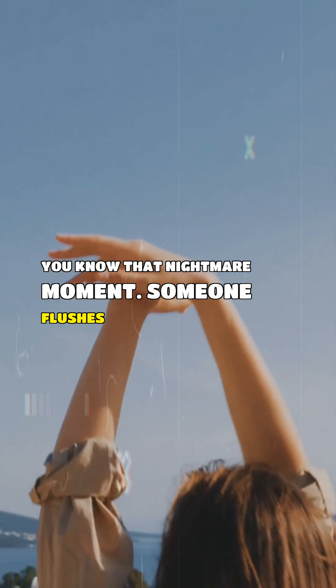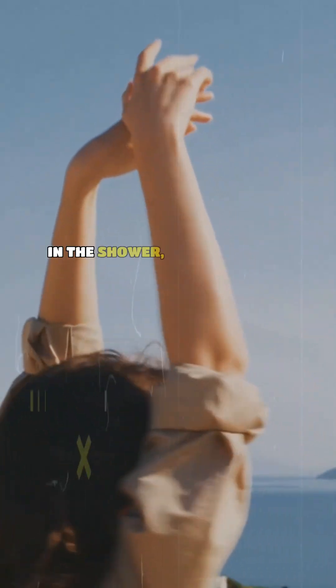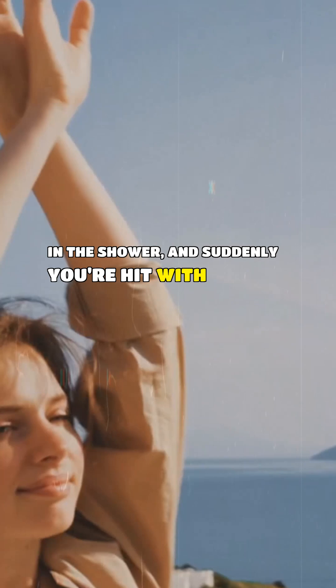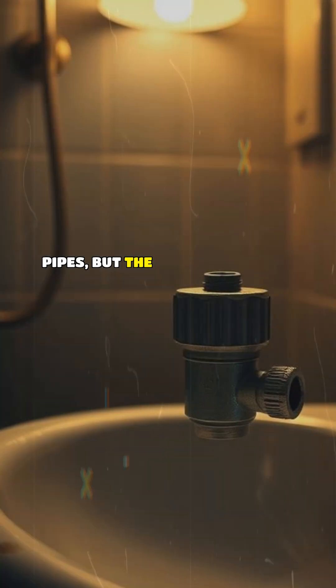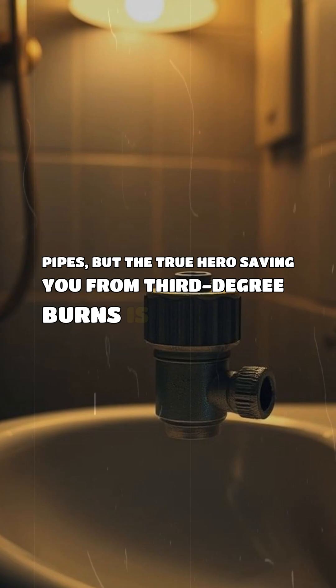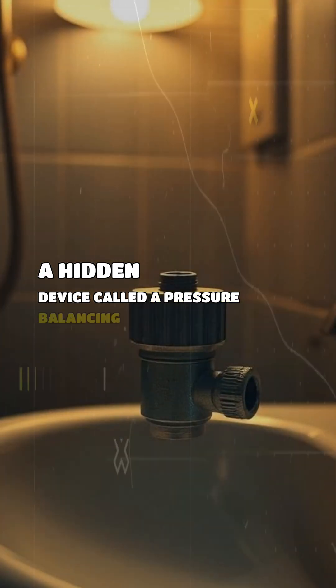You know that nightmare moment. Someone flushes the toilet while you're in the shower, and suddenly you're hit with a blast of scalding water. You might blame the pipes, but the true hero saving you from third-degree burns is a hidden device called a pressure-balancing valve.